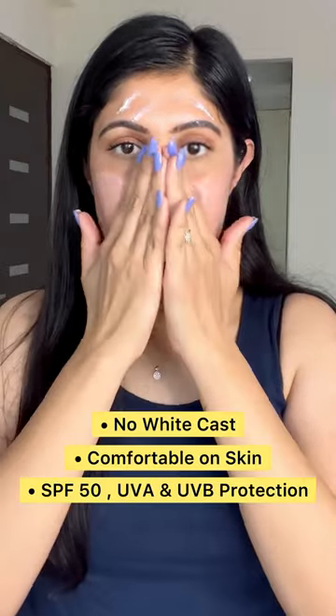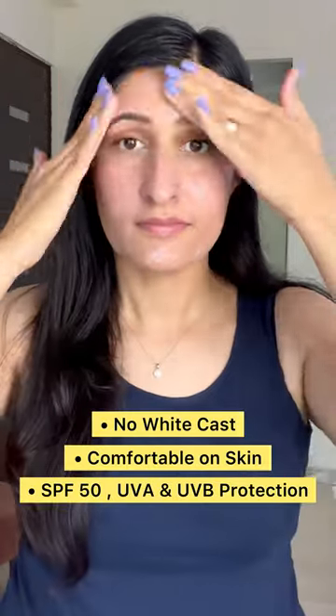I prefer to use a sunscreen that does not leave a white cast, feels comfortable on my skin, and gives me SPF 50 or plus sun protection factor — basically a sunscreen that feels like skin.